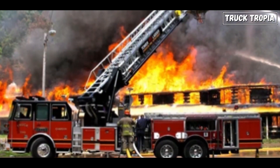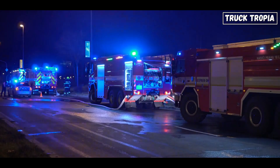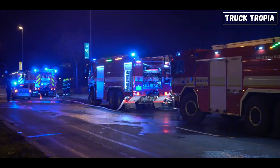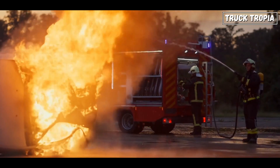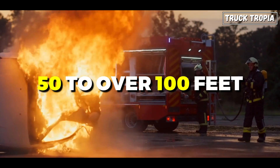Pumpers, or fire engines, typically range from 20 to 45 feet in length. They are the most common fire trucks, equipped with a pump to deliver water to hoses for initial fire suppression. Aerial ladder trucks can vary in size, ranging from 50 to over 100 feet.